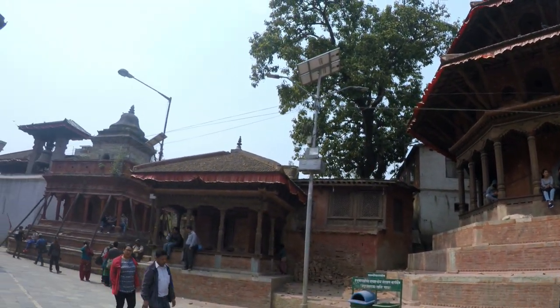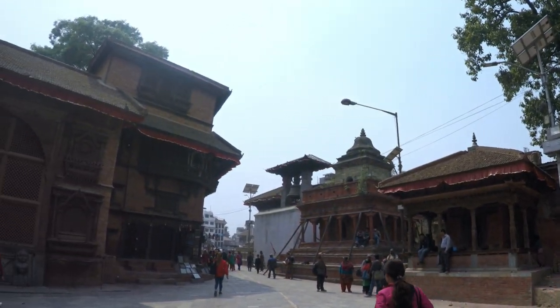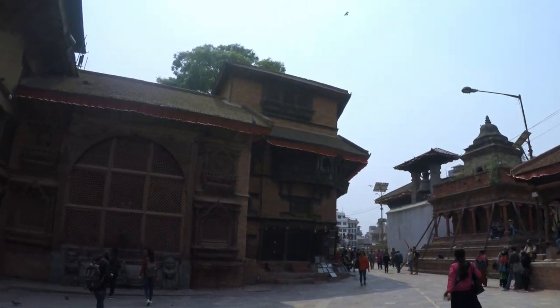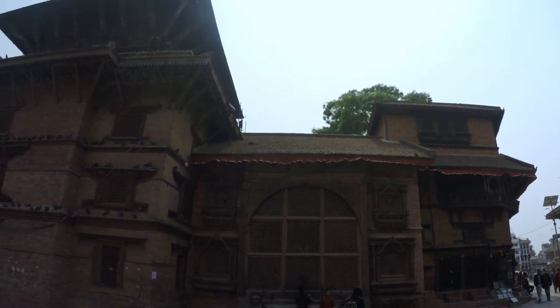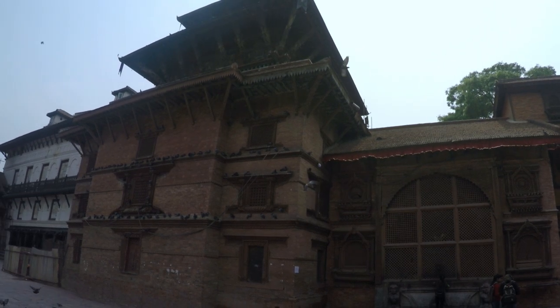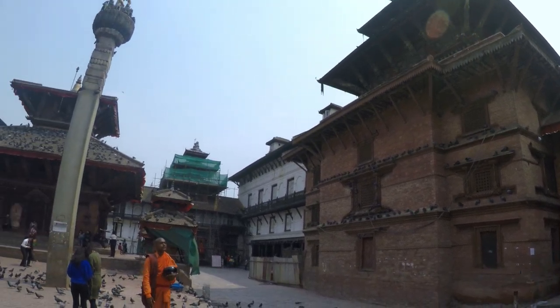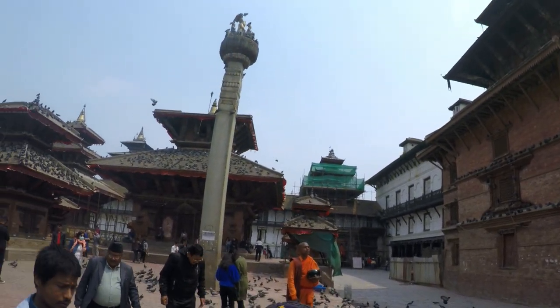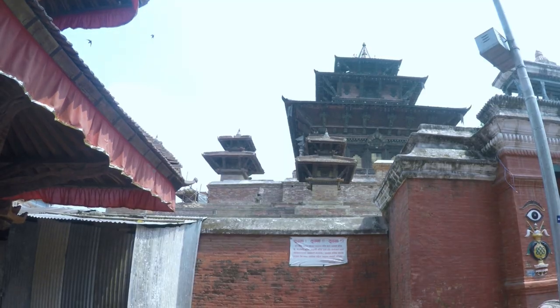Kathmandu Durbar Square was previously a historic palace of the former Malla kings and the Shahs. The royal family resided here until 1896, and the oldest temples were built between 1560 and 1574. Popular sites to see here include Hanuman Dhoka, Taleju Mandir, the nine-story Basantapur Tower, and Kal Bhairav Temple.